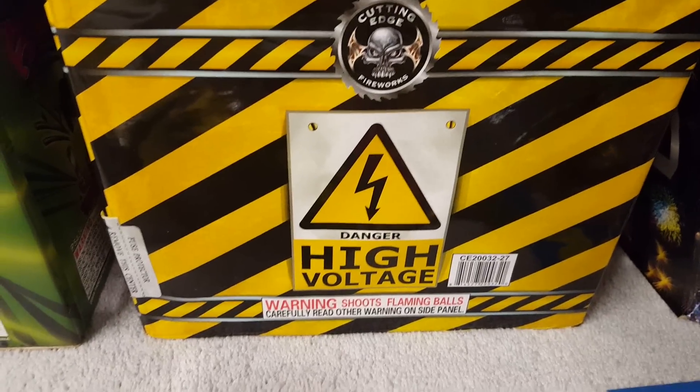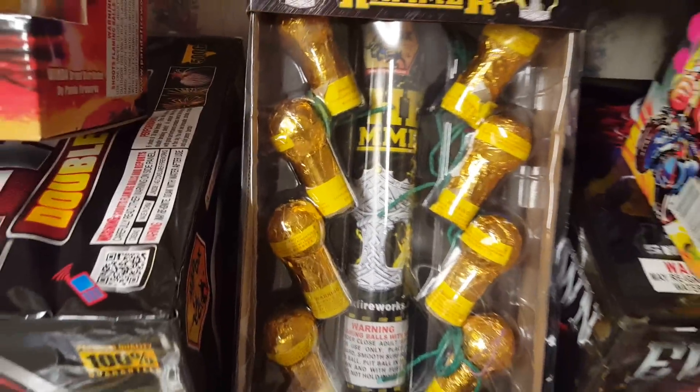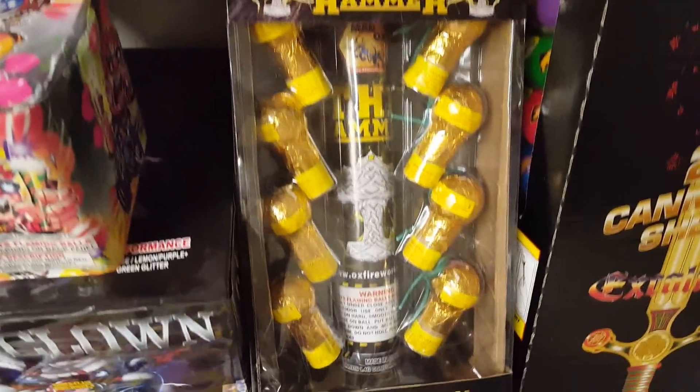Moving to the 500-gram cakes first — I got High Voltage by Cutting Edge. Also got the Hammer Shells by Mad Ox. I saw a video of these and they hit pretty nice — I was so impressed by the videos that I got two of them. So I've got two of the Hammer Shells by Mad Ox.